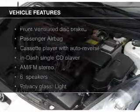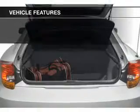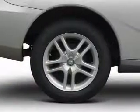The features include an adjustable tilt steering wheel, privacy glass, air conditioning, power steering, and an AM/FM stereo with a CD player.